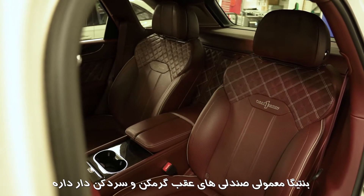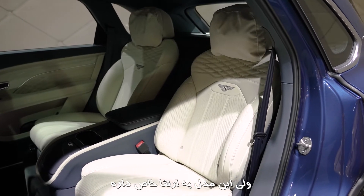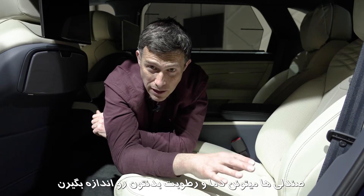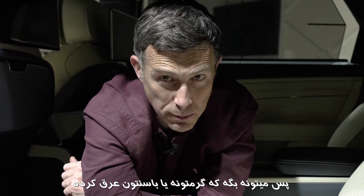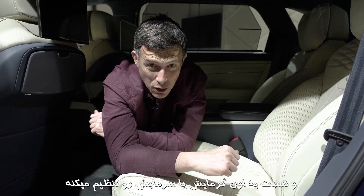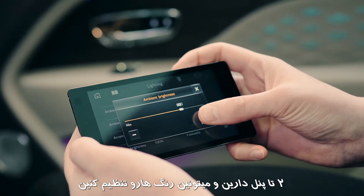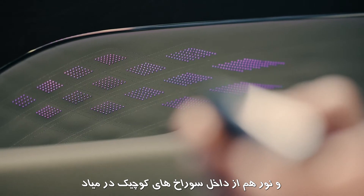The normal Bentayga is available with heated and ventilated rear seats, but this extended wheelbase version gets a special upgrade. The seats can actually measure your temperature and humidity, so they can tell if you're a bit hot or have a sweaty bottom, and vary the cooling or heating accordingly. Then there's extended ambient lighting in the doors — two different panels to alter the colours as you wish, and the lights shine through little pores in the leather.